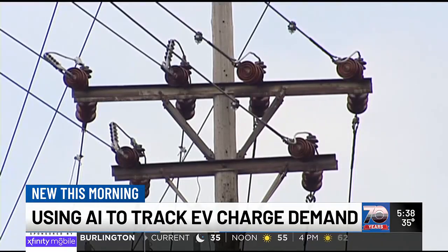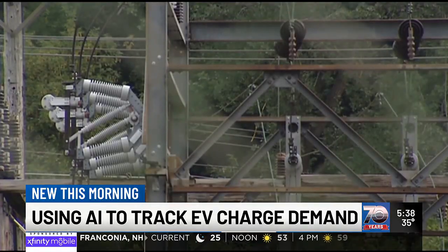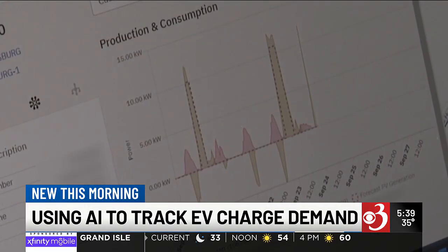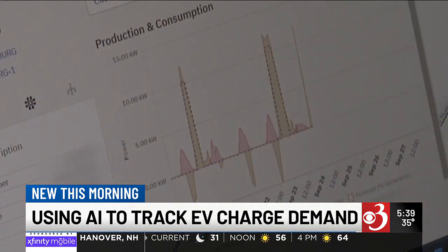Utilities across the state are leaning more and more into AI as ownership of technology like EVs and home batteries expands. It helps them avoid grid upgrades and bringing fossil fuels onto the grid at peak. Ultimately, Camu CEO Astrid Atkinson says that keeps costs low for customers.